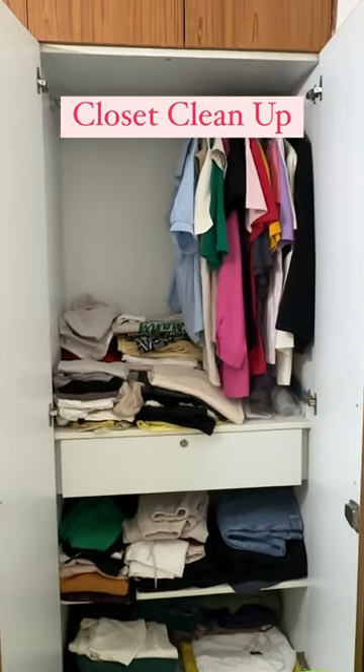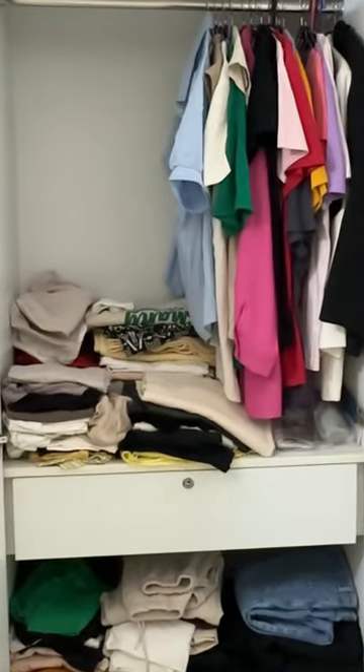Hi guys, let's do my closet clean up. You can see how much mess has been here. Let's start — first of all, let's start the music.